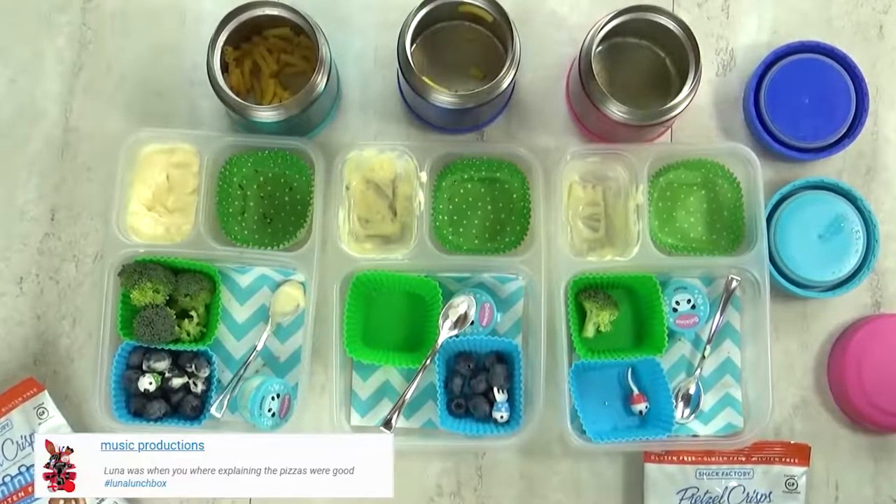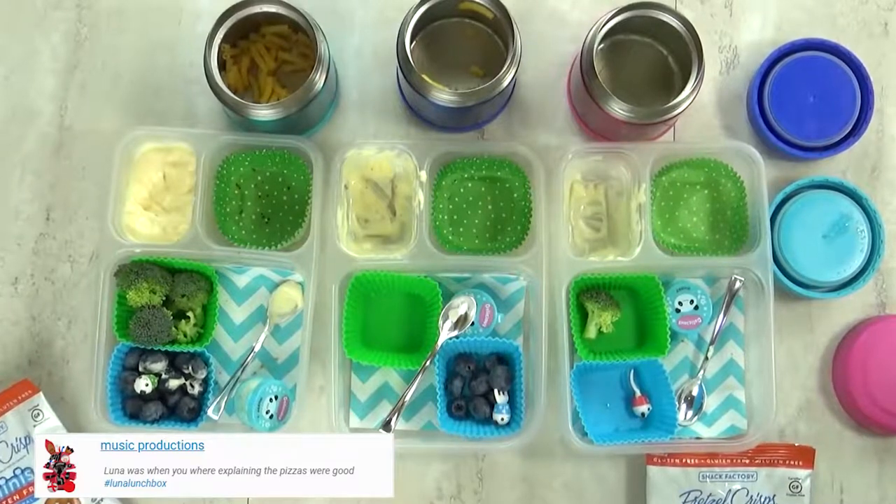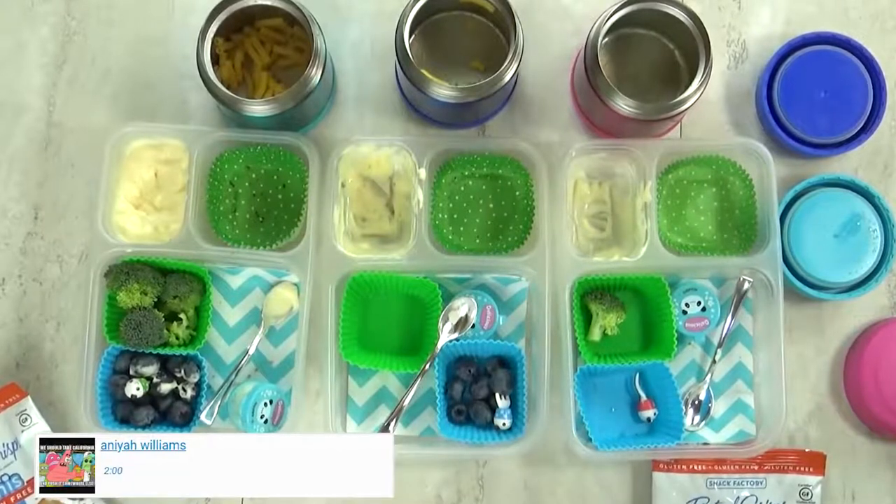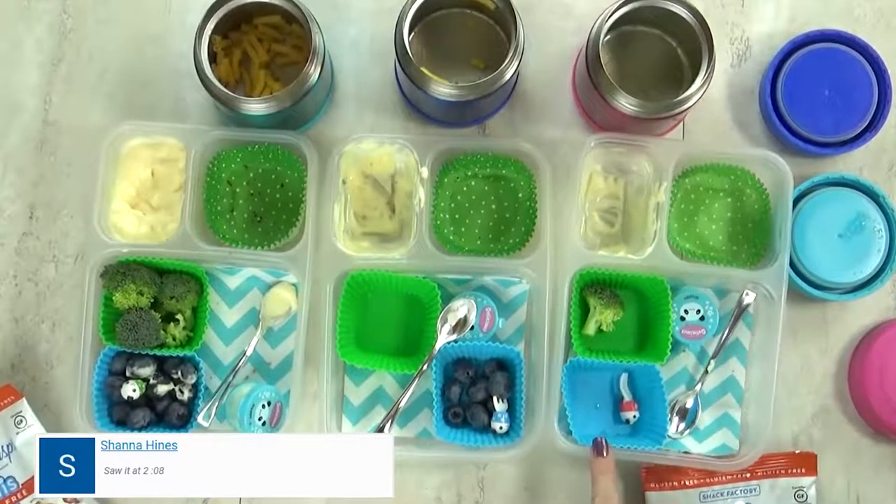What was your favorite part? The candy. The candy? You mean the cookie? Yeah. The Tim Tam? Yeah, those are so good. Great job today, and we'll see you tomorrow.